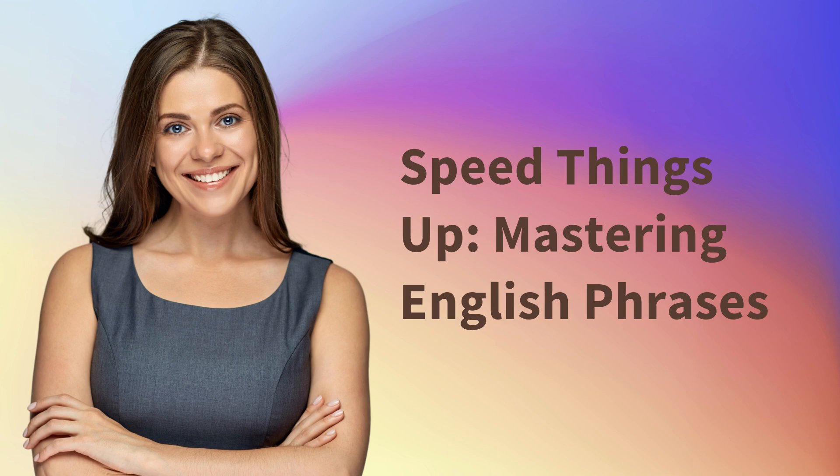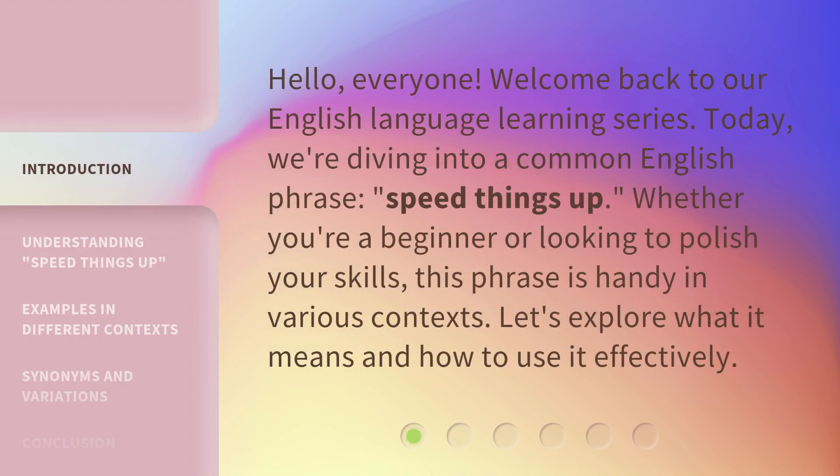Speed Things Up — Mastering English Phrases. Hello, everyone. Welcome back to our English language learning series. Today, we're diving into a common English phrase: speed things up.